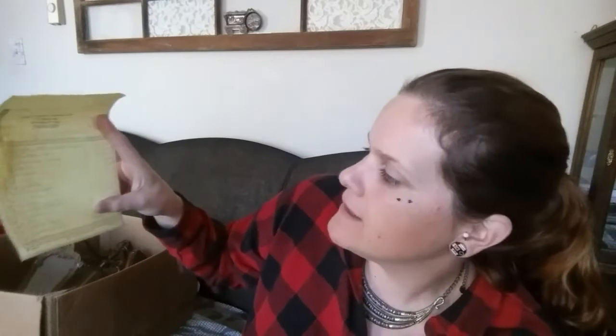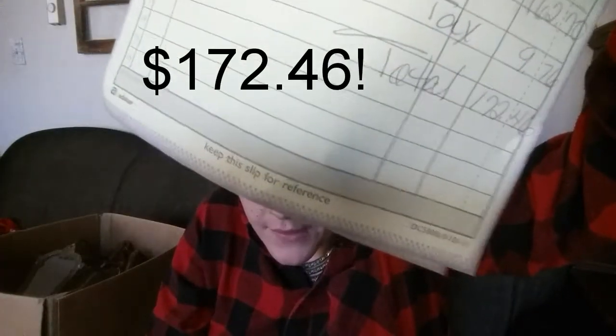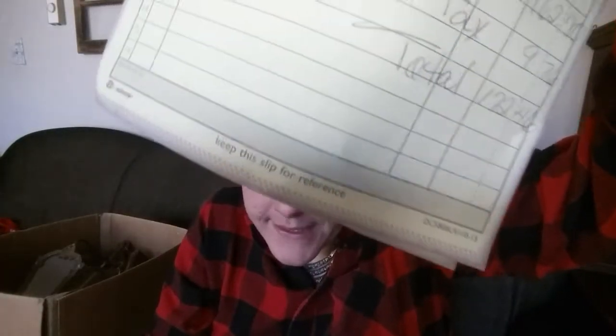Here's actually a list of all the things that I paid for, not including his bundled items. My total is $172.46 for all of these items I'm going to show you today, if that gives you any idea of what I paid.